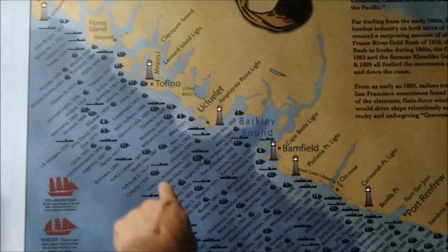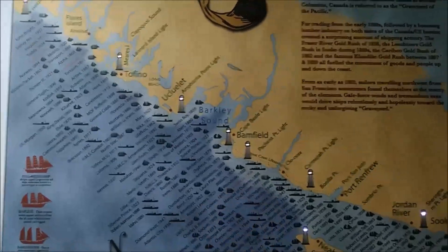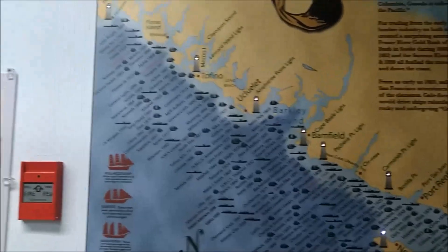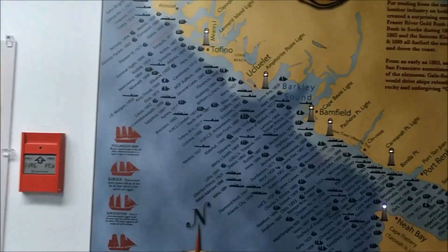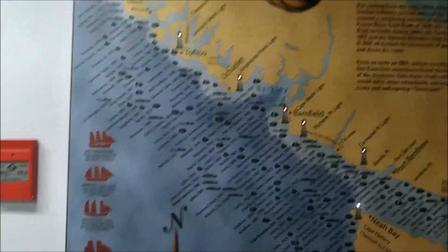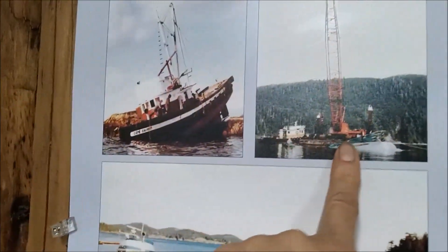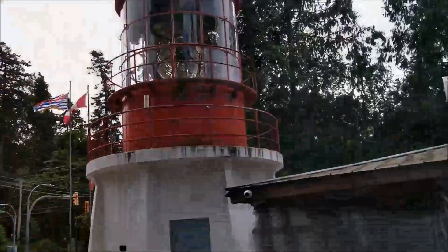All the shipwrecks along the Vancouver Island area. Wow, look at that — unbelievable how many. Yeah, washed ashore. They have a museum lighthouse and a Model T car.